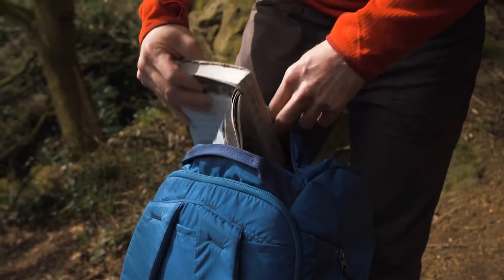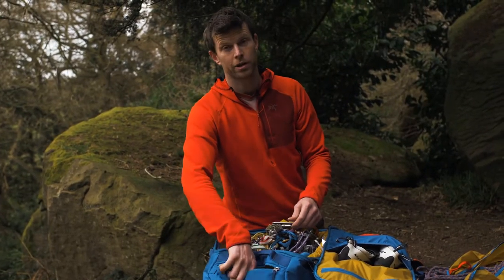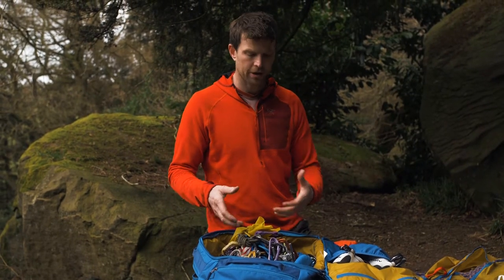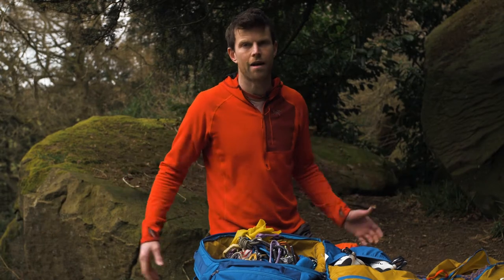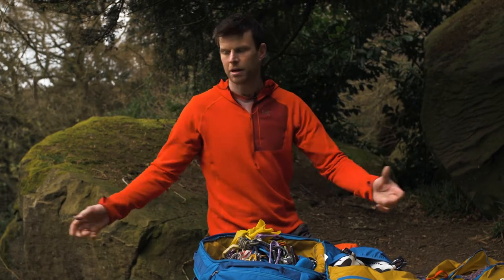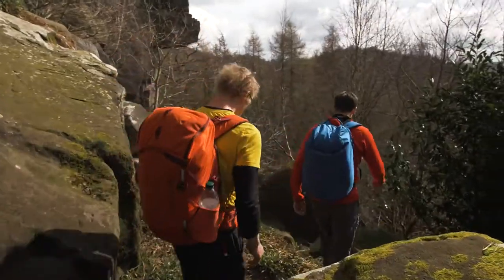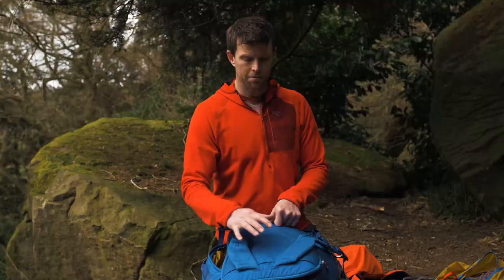There's another monster pocket at the top here where I can usually get at least a couple of brownies, maybe a massive sandwich, your beer as well, or some crack gloves depending on what you're doing for the day. The shape of it makes it really easy to pack — you lay it out at the crag, you can see what you need instead of spreading your gear out everywhere.